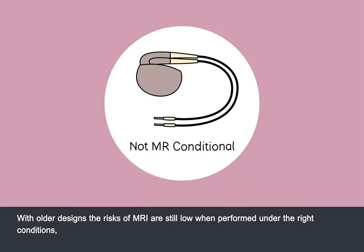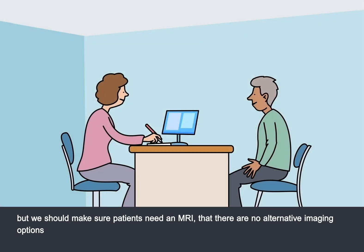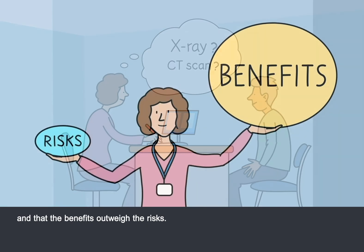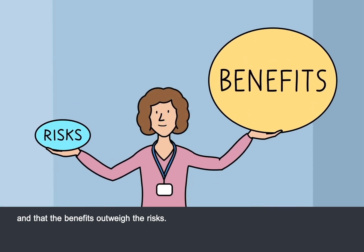With older designs, the risks of MRI are still low when performed under the right conditions, but we should make sure patients need an MRI, that there are no alternative imaging options, and that the benefits outweigh the risks.